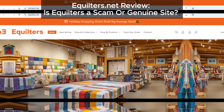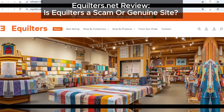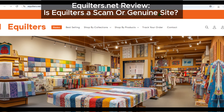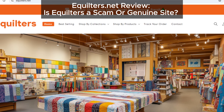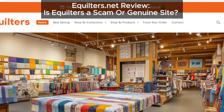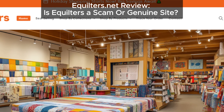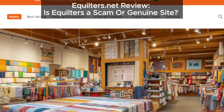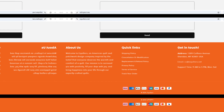Hey everyone, welcome back to the channel. Today we're shining a spotlight on a website that's causing some major concern: aquilters.net. If you've been tempted by their discounted products or positive reviews, hold on — we've done the research and we're here to share why aquilters.net could be a suspicious site you should stay away from.